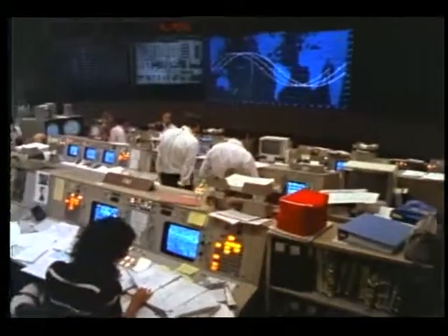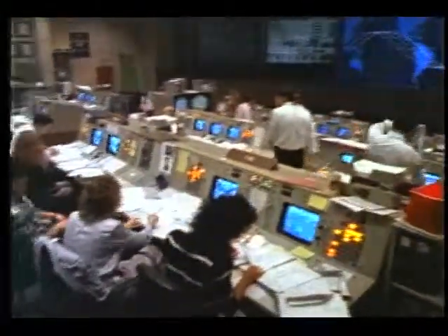Houston, Atlantis. I attempted to send command 35 twice. I got 0-3 both times. I'm now in command path enable RF. Okay, copy this flight. We'll be sending the pre-deployed checkout command from Hawaii. We copy that mark. We'll send the pre-deployed checkout from Hawaii.